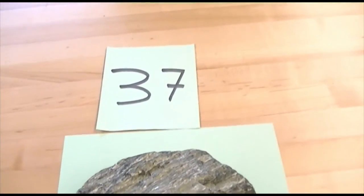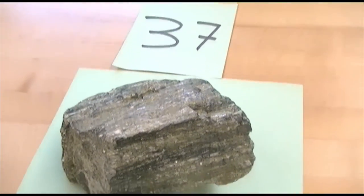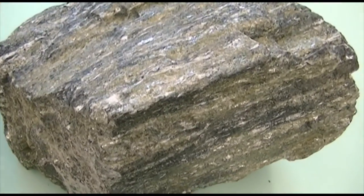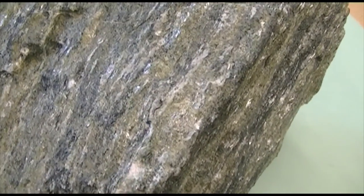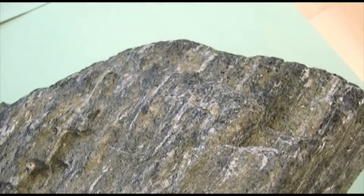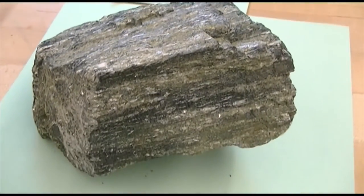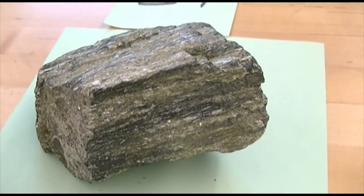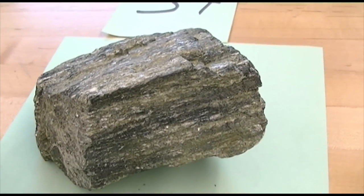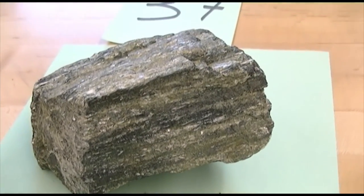Moving on to number 37. Again a foliated rock. Green color — it may be difficult to see the green color in the light in this room, but this rock does have foliation, it has a layering to it. It has a green color due to chlorite. And so because this rock is green, we have to name it according to the green color. It does have the foliation of a schist, but because it's green, we give it a special name.